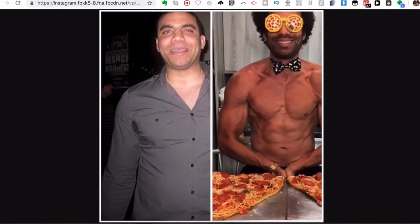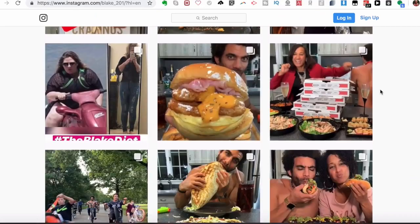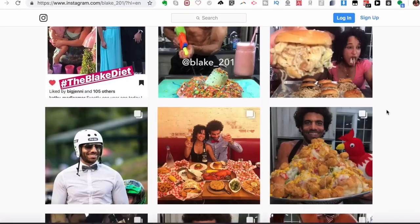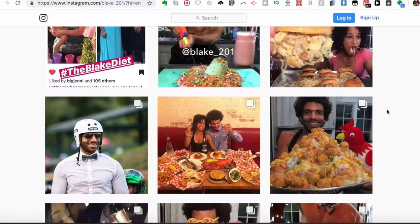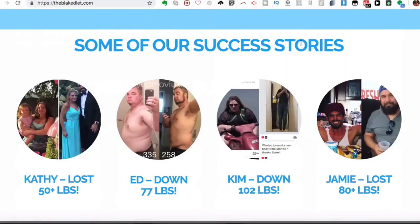As we click through, he's eating all types of pizzas, donuts, baguettes, and other so-called unhealthy foods that supposedly make you fat. But as he's proven — and many people he's coached too — here are some success stories: Kathy lost over 50 pounds, this person lost around 77 pounds, another 102 pounds, and another 80 pounds, all eating this way.